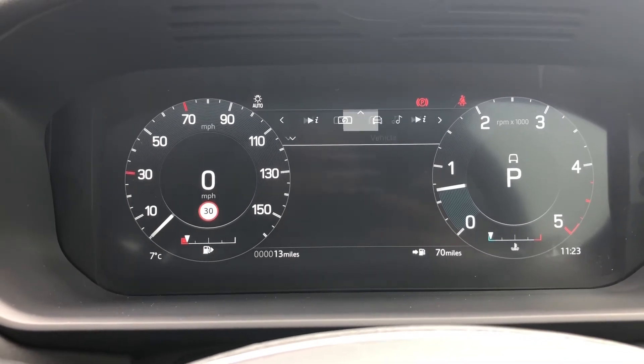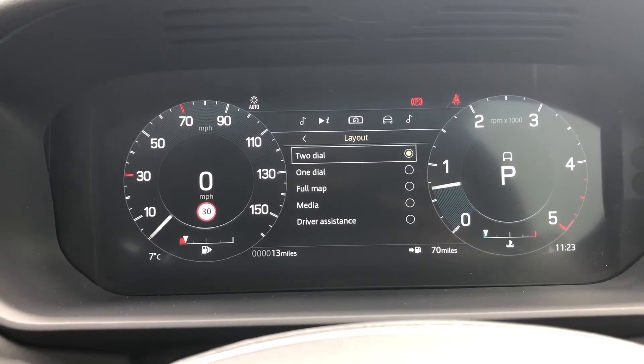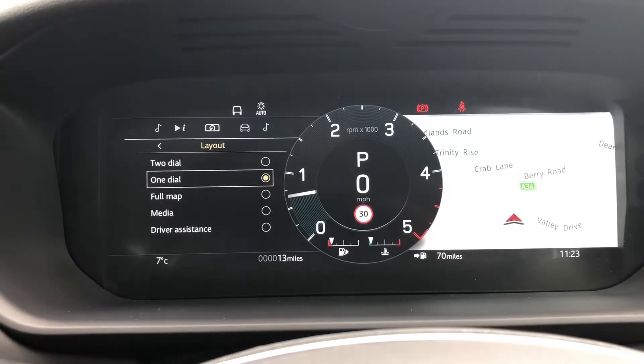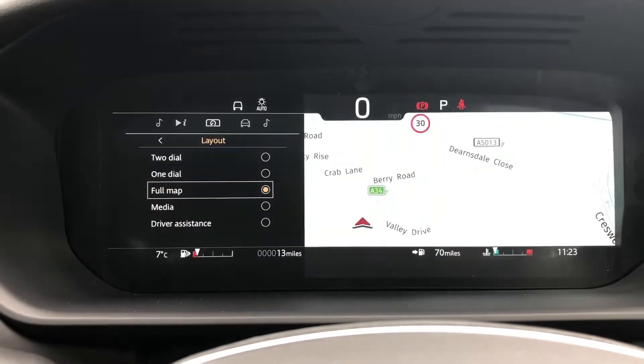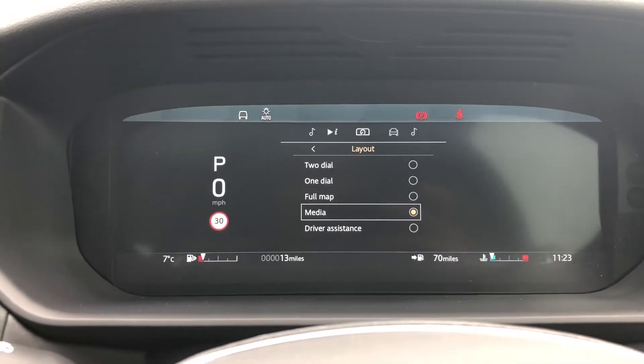This car is brand new and has only done 13 miles. You can also change the layout depending on whether you want one dial, a full map if you are in an area you are not familiar with, or your media.